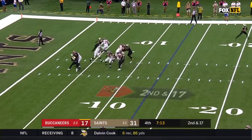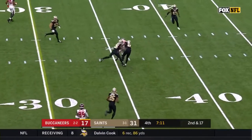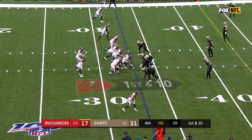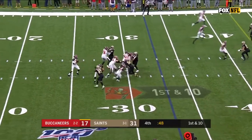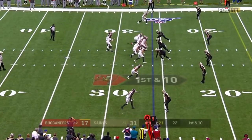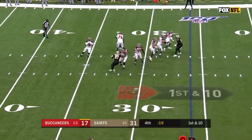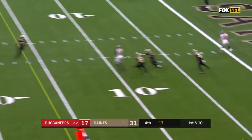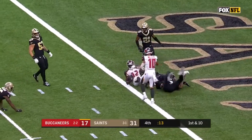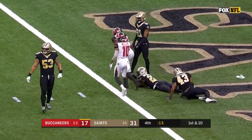The pressure is coming again on Winston, and Godwin has it — up across the 30s, he can get there. Winston's pass — Godwin! Smith makes the tackle, but Godwin is into the end zone for a Bucs touchdown.